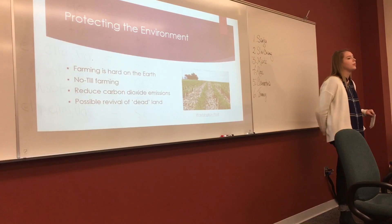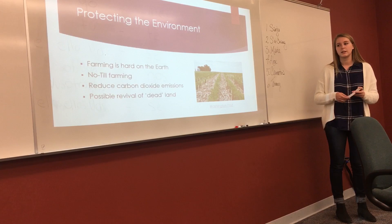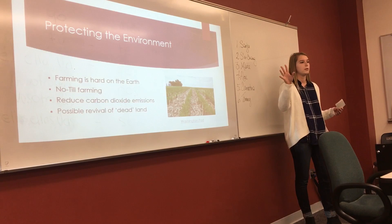The second argument is that GMOs protect the environment. Farming is very hard on the earth, especially tilling, which is a weed management technique. Tilling breaks up the soil and causes erosion and runoff, as well as removes necessary nutrients from the soil. Herbicide-resistant crops are more capable of handling herbicide — a spray spread over fields to remove weeds — so that tilling is not needed.